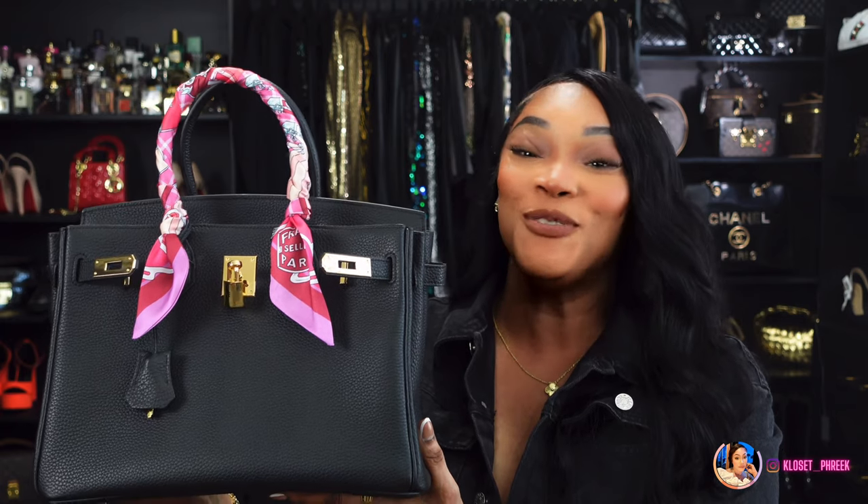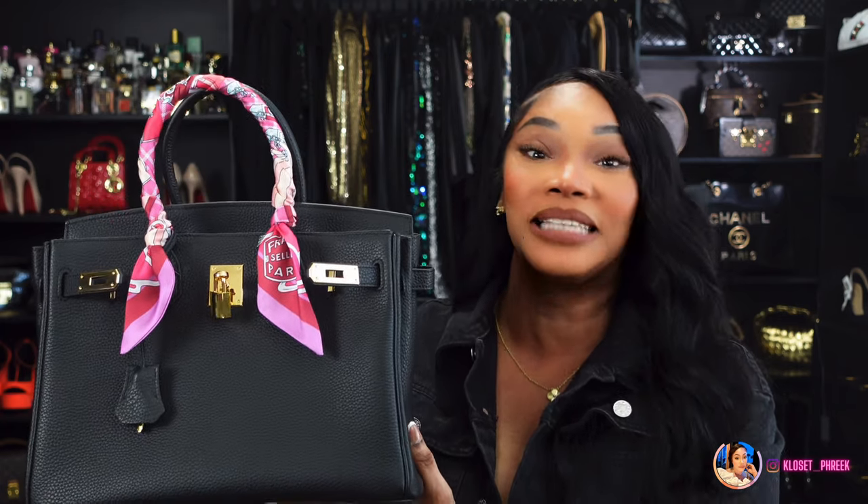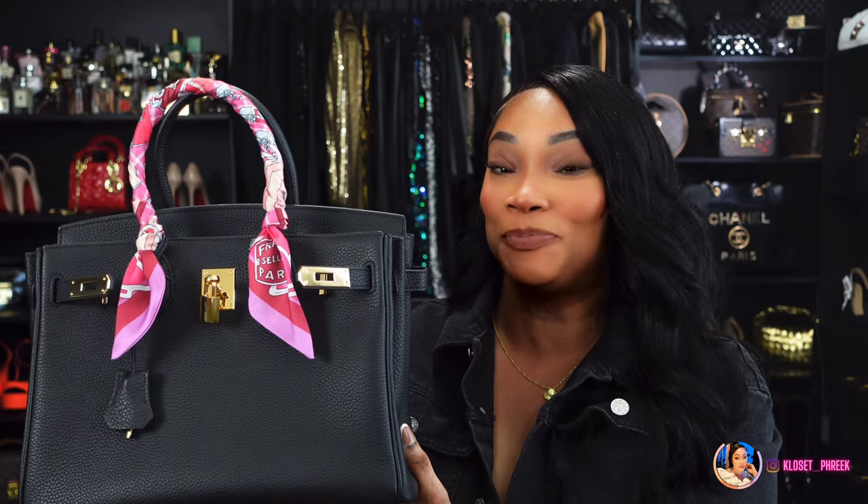I want to thank Eva Lulu for sponsoring this portion of the video. If you are interested in this bag or any of Eva Lulu's bags, I will have their information linked in the description box below.